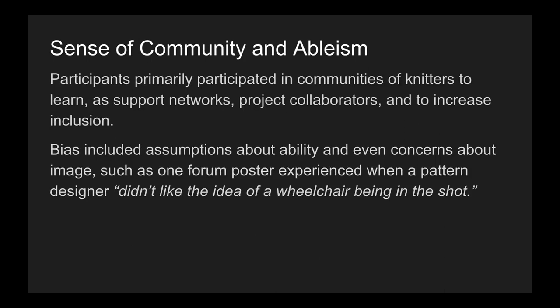Participants primarily participated in communities of knitters to learn, as support networks, as project collaborators, and to increase inclusion. However, bias included assumptions about ability and even concerns about image — such as one forum poster experienced when a pattern designer didn't like the idea of a wheelchair being in the shot.